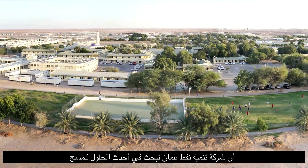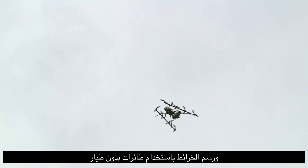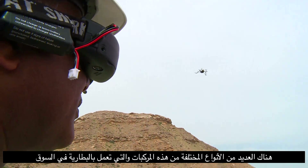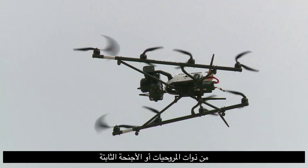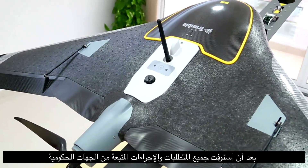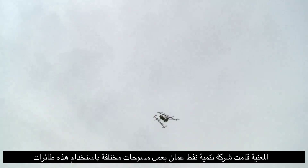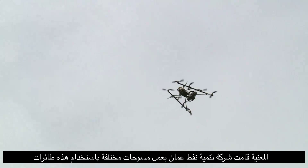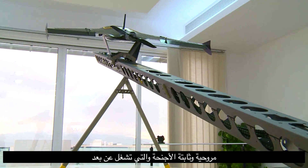PDO is looking at the latest solutions for surveying and mapping using unmanned aerial vehicles. There are many different types of these battery-operated vehicles in the market, from quadcopters to those fixed-wing types. Having fulfilled all regulatory requirements from concerned government authorities, PDO has carried out aerial surveys using the quadcopter and fixed-wing unmanned aerial vehicles, UAV.